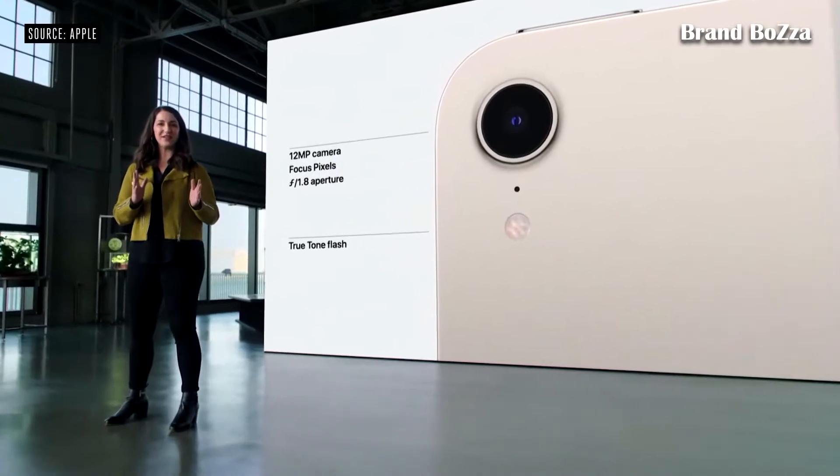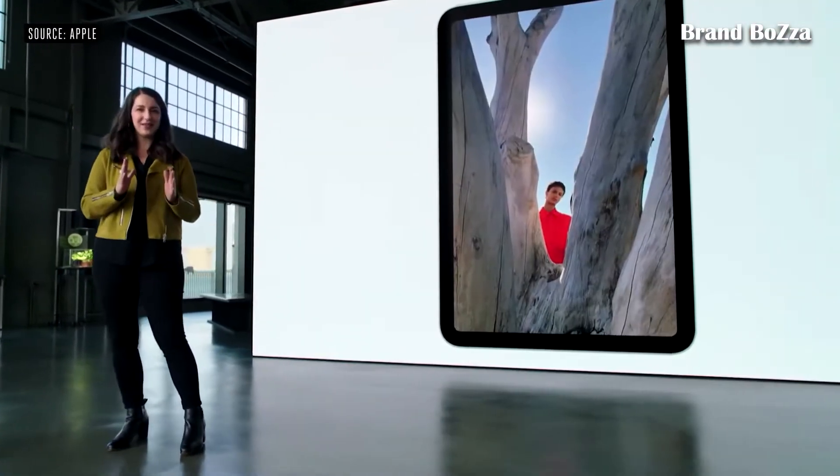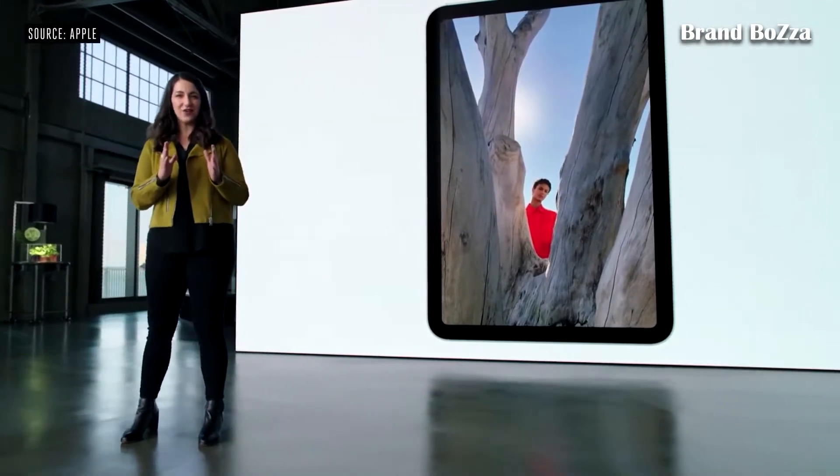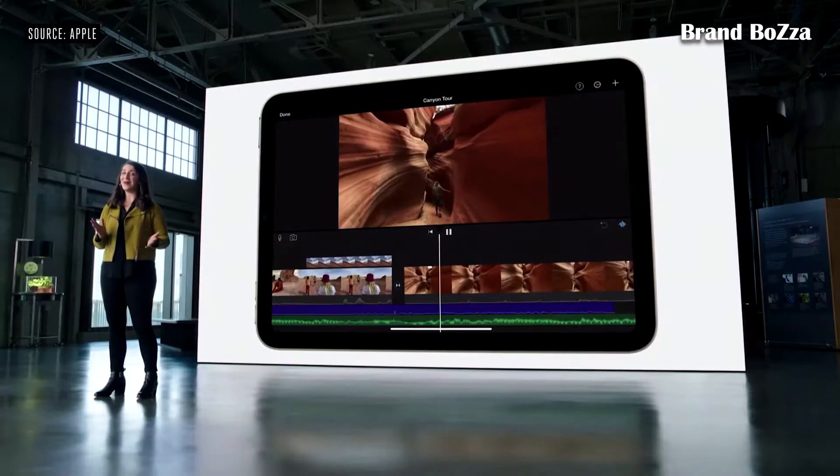And we added a True Tone flash to mini for improved photos in low light. With a new ISP, users will see enhanced photos with Smart HDR, which improves image quality by recovering details in shadows and highlights.